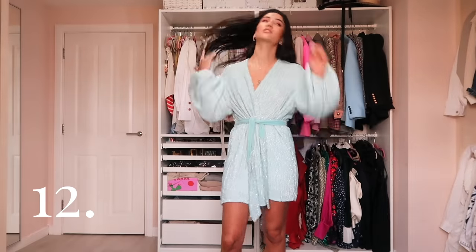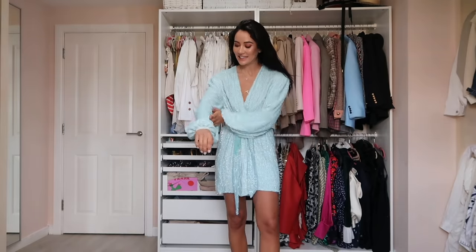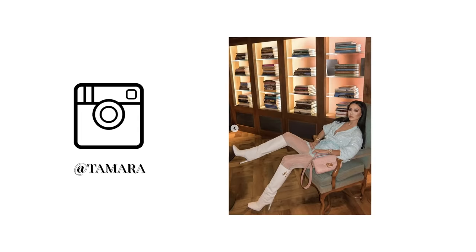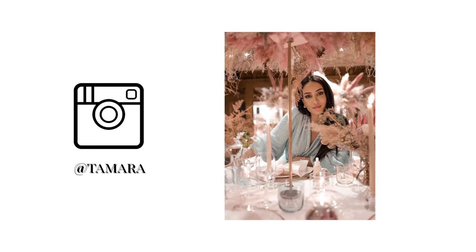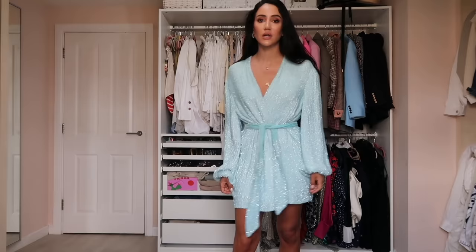There are four sequin dresses left in my wardrobe — three more after this one. This is another Retrofête with beautiful sequin work that looks like crystals. I've photographed it on Instagram several times. I really love this pastel blue color — so beautiful, such a stunning wrap dress. They always do an incredible job.